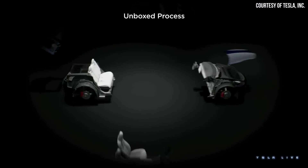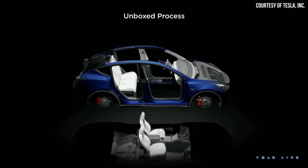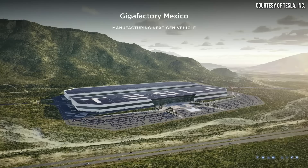While Tesla didn't unveil their new next-generation compact vehicle at their recent Investors Day event, they did provide several exciting details that revealed a mind-boggling new way that this vehicle and other next-generation Teslas will be manufactured. In addition, Tesla hinted at what looks like a next-generation Tesla van coming in the future, and they also announced the location of a new factory dedicated to building next-generation vehicles. Let's dive into all these exciting details.